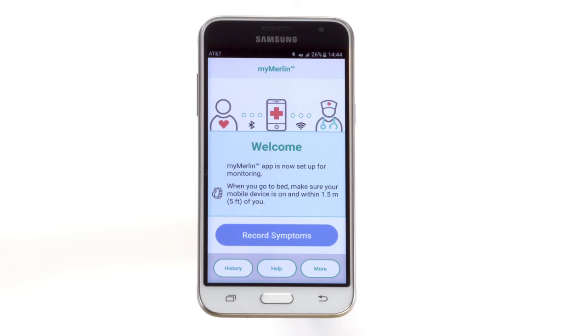For your smartphone to be able to communicate with your heart monitor, the MyMerlin app also has to be running at all times. This means keeping the app open in the background.